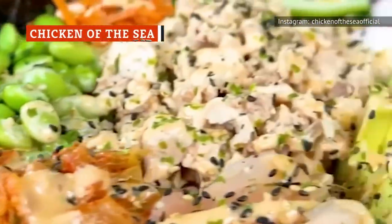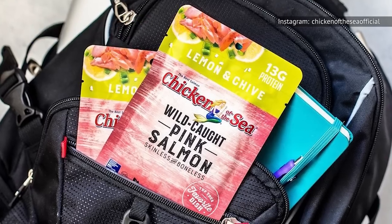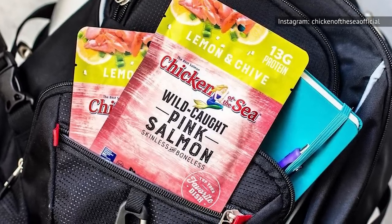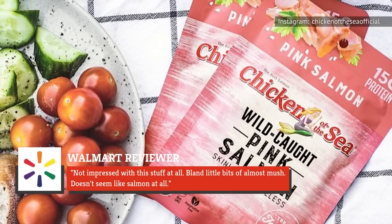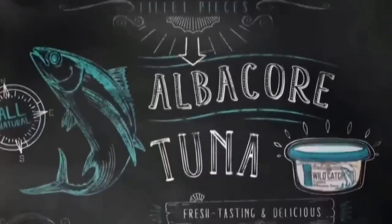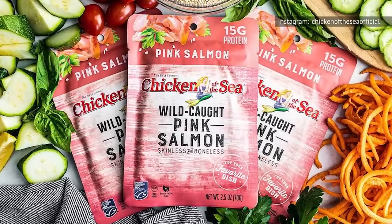While Chicken of the Sea does offer a version of canned salmon with skin and bones, we're taking a look at its chunk-style pink salmon that is both skinless and boneless. One Walmart reviewer said, 'Not impressed with the stuff at all. Bland little bits of almost mush. Doesn't seem like salmon at all.' It's as though Chicken of the Sea wanted to replicate its famous tuna and made salmon in that same style.